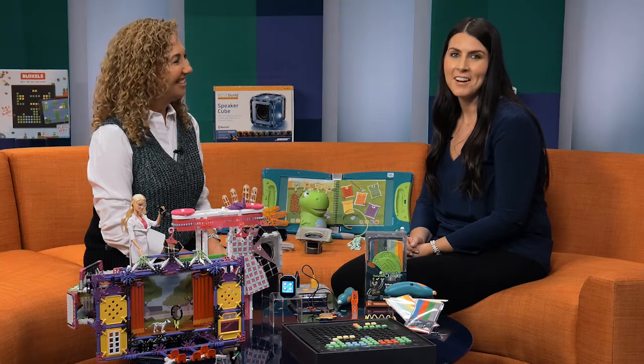Thank you so much for joining us. All these great STEM toys are amazing. For more information on these toys and others, go to FamilyCircle.com or TheToyInsider.com.